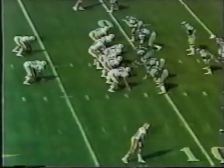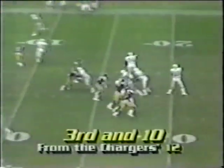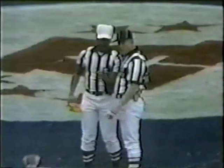Miami in danger of being shut out in the first half for the first time this year if they don't get something. Second and 10 from the 11, Marino — touchdown! Tony Nathan! Clayton, and a flag is down. Mark Clayton, if it counts, his 11th touchdown of the season. I believe we're going to have a penalty on the defender on that play as Clayton had cut inside.